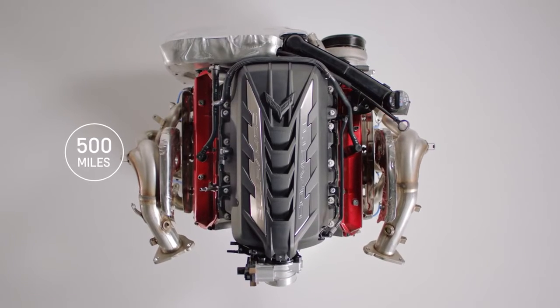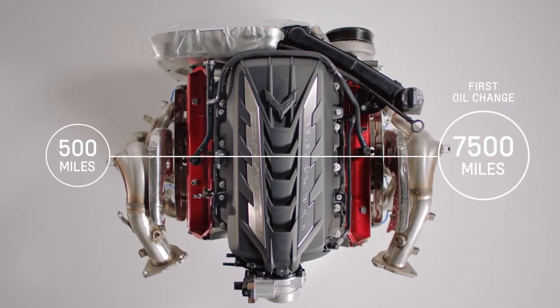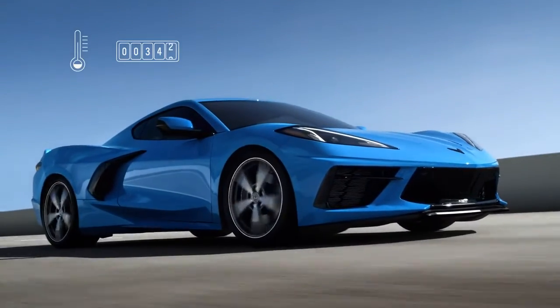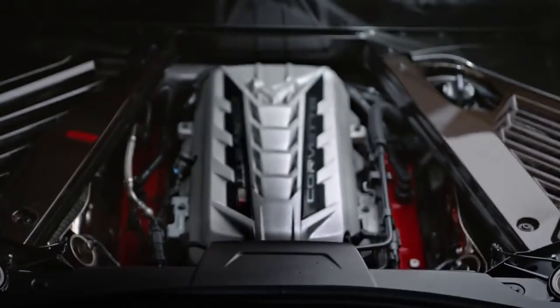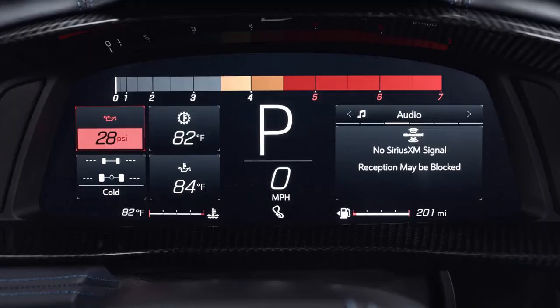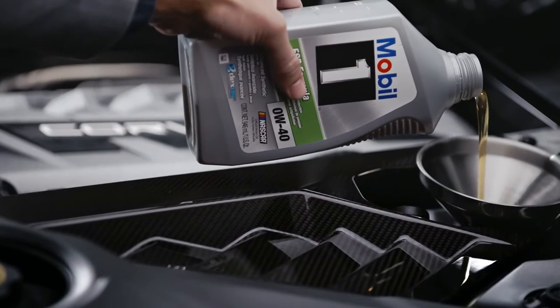We no longer require that the customer take the car to the dealer at 500 miles to do an oil change. Now your first scheduled maintenance will be at 7,500 miles. Factors including temperature, miles driven, and driving conditions can cause the fluid life to vary. The transmission filter must be changed during your first oil change. Transmission fluid should be changed at 45,000 miles. A computer indicates when to change the oil or transmission fluid.